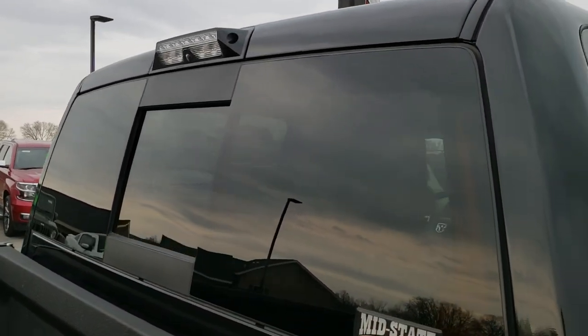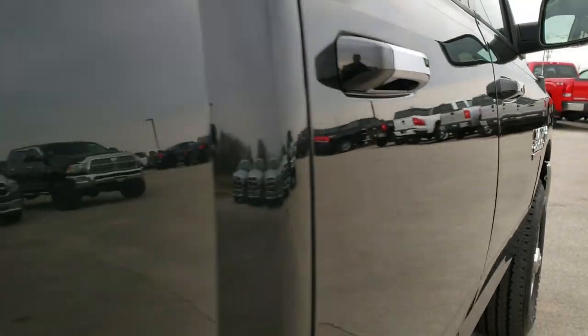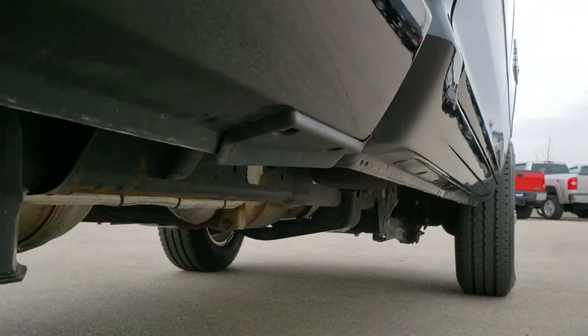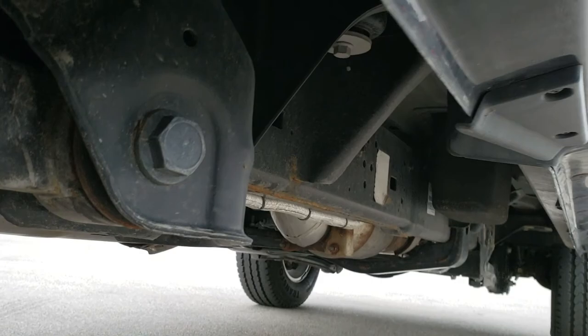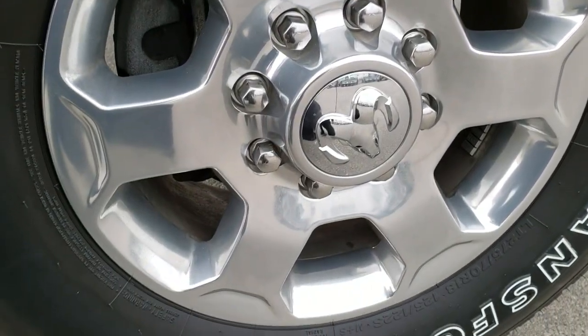Has the cargo cam. Down this side very, very clean — no dents, no dings, very nice and clean. Lower rockers all look really good. Frame and underbody is in excellent shape. Has all the remaining factory exhaust. This back rim — no scuffs or scrapes.